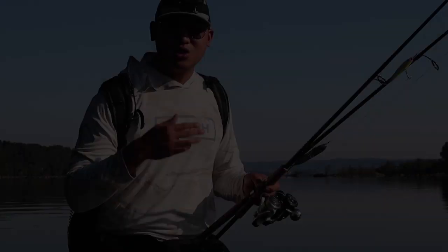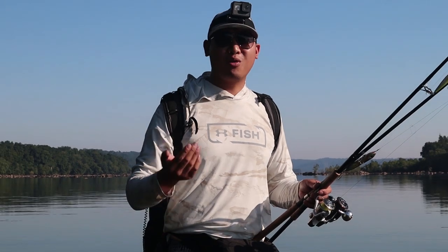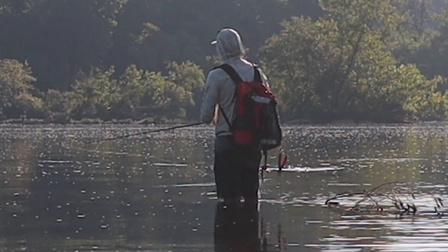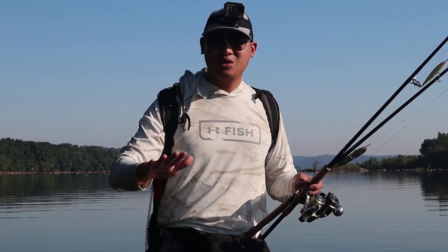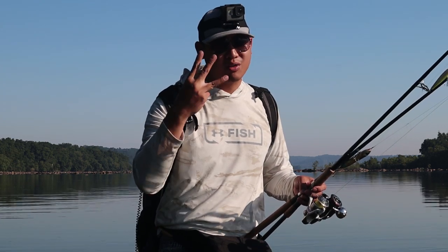Here are three big mistakes that people are making when they're lure fishing. Are you one of these people? Today I'll be doing my favorite kind of lure fishing, which is topwater lure fishing. This is a very exciting way to fish because you get to see the fish explode on your lure, and it really gets your adrenaline going. I'm going to show you guys how I do it, and I'm also going to be talking about the three different mistakes.